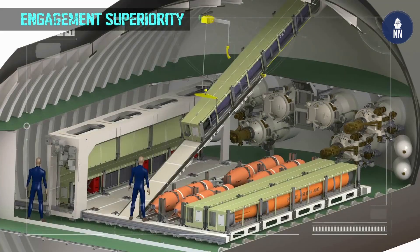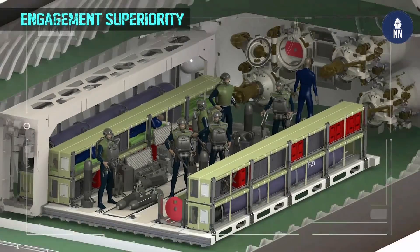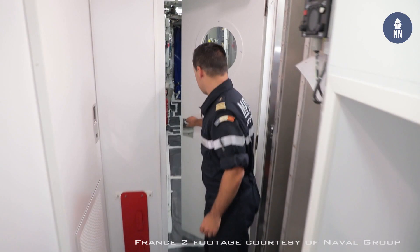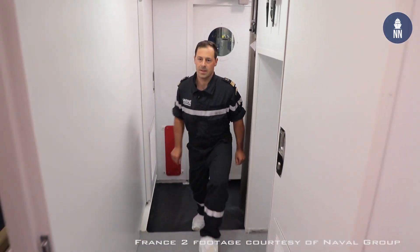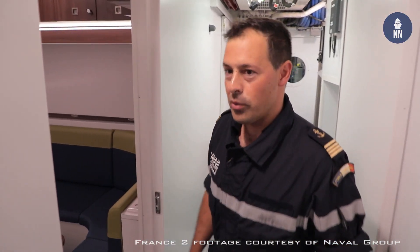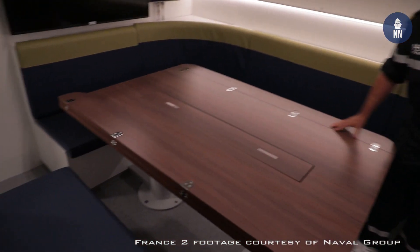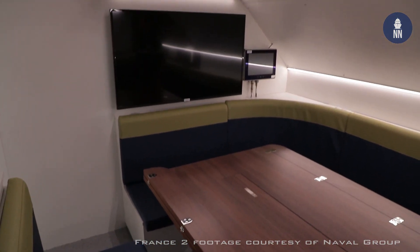She is also fitted with a big storage capacity in superstructures outside the submarine. There is also very comfortable accommodations for the SEALs. This is very important because they are staying on board during several weeks.